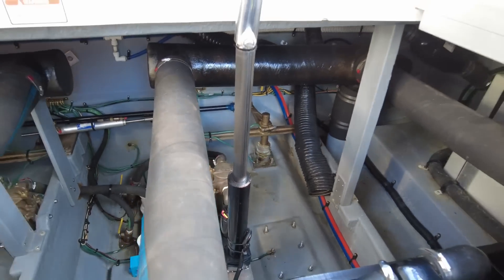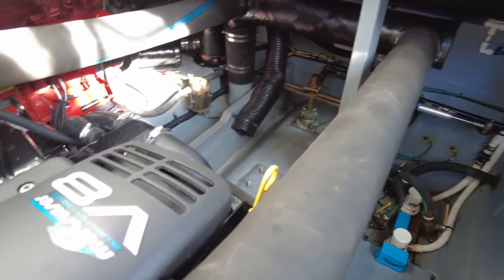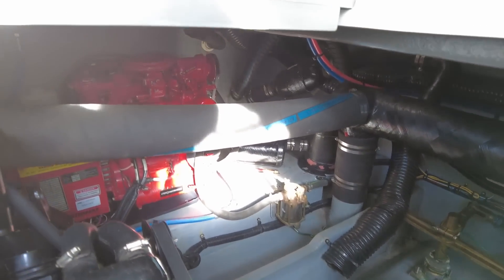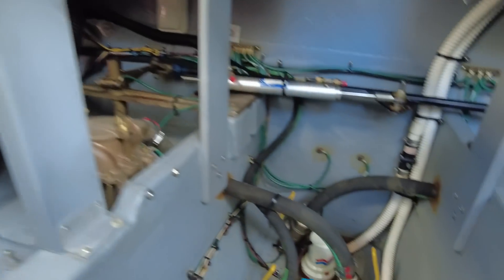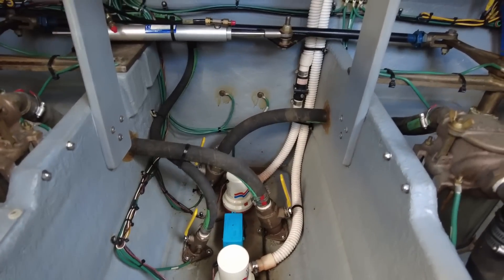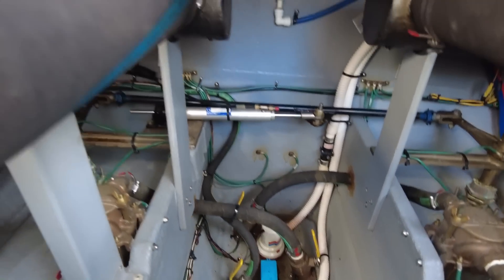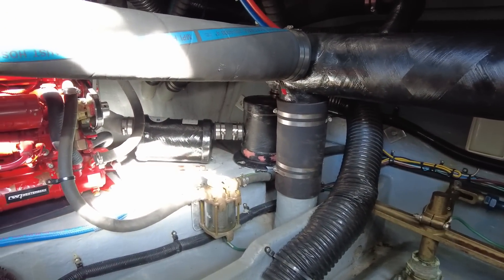Everything else is looking fantastic down here. I love this boat and I love these big gasoline engines — no, we're not getting a diesel, to the person who asked me that this week. Quickly, the seacocks: that is the port engine, starboard engine, and generator — they're all open and on. So we should be good to go. I don't see any water in the bowl, which is fine because that was all emptied out when I did the winterizing last year.